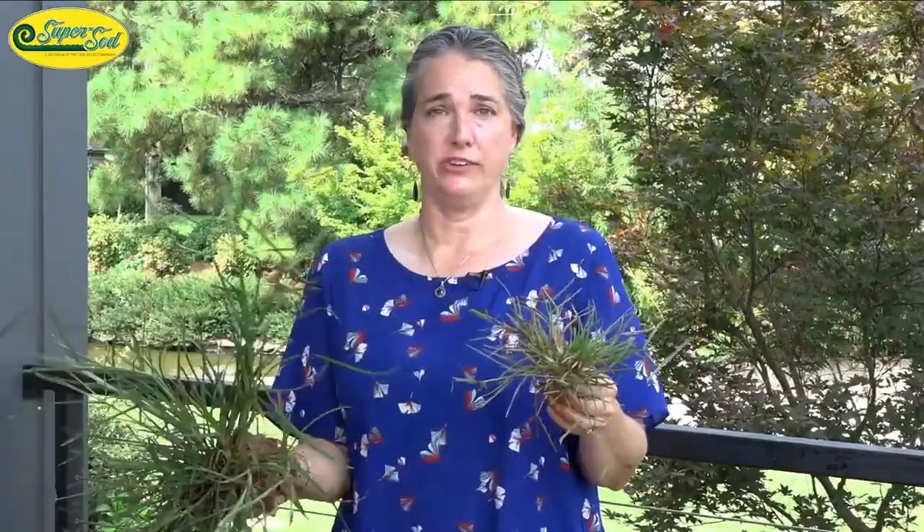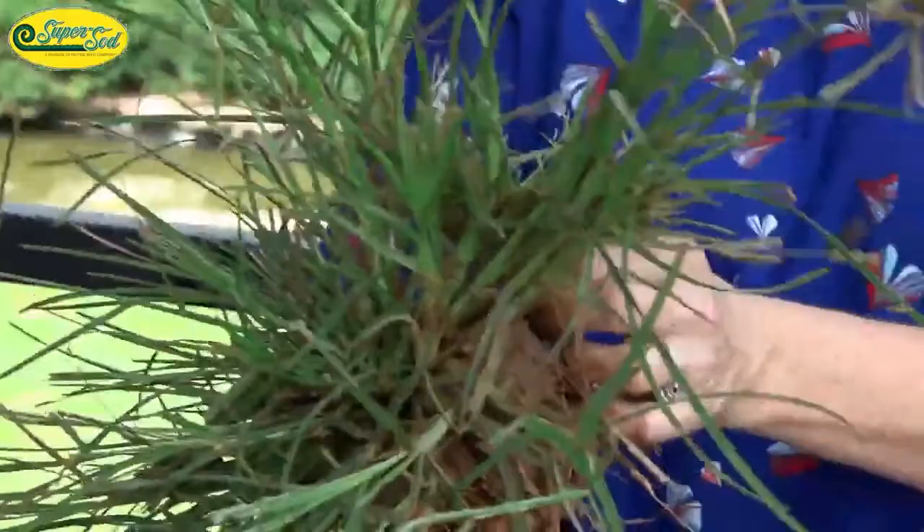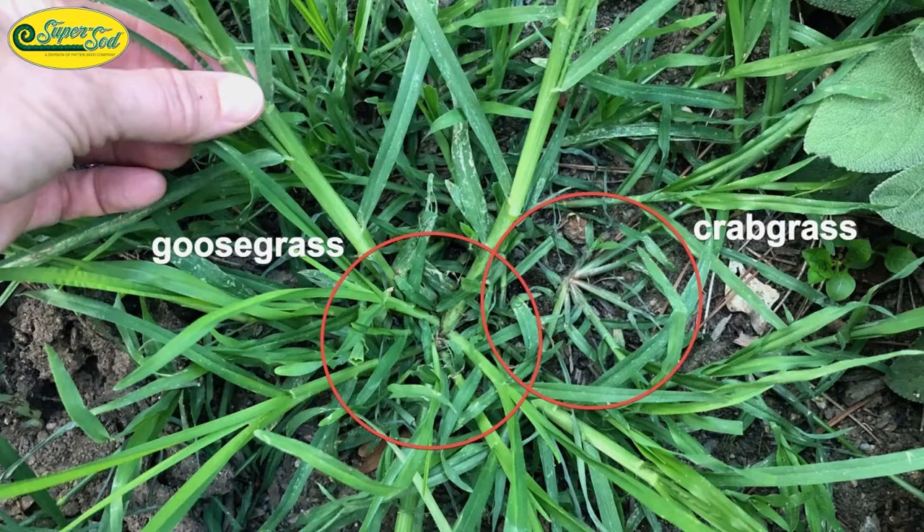It is also super hard to dig up. The clump in my hand was pulled up by hand, but it was a tough one. In a raised bed test, crabgrass was super easy to pull up, but I could not get that goosegrass up without a shovel. Normally you have to dig it up rather than just pull it by hand.